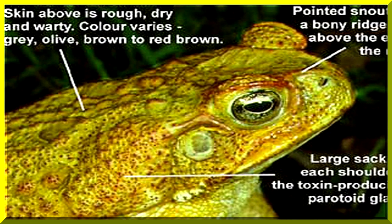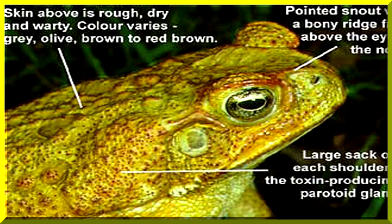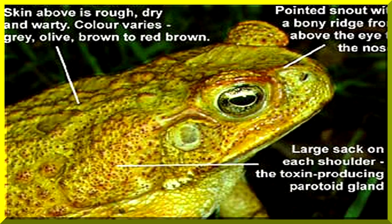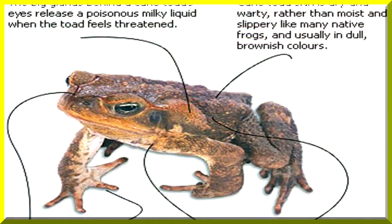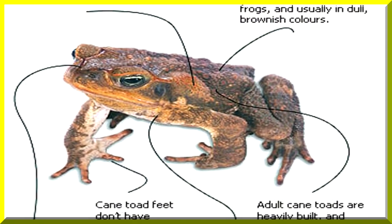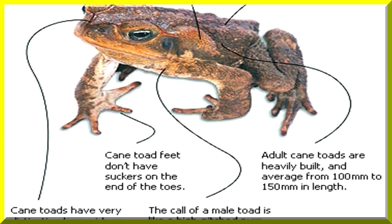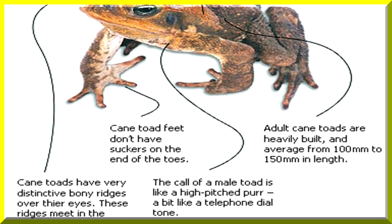The cane toad can be identified fairly easily — the big ugly beasts. The skin is rough, dry, and warty. They're grey, brown, or red-brown with a pointed snout and a bony ridge above the eyes. Cane toads have large glands behind the eyes which release a poisonous milky liquid when the toad feels threatened. Its skin is dry rather than moist like a frog's.